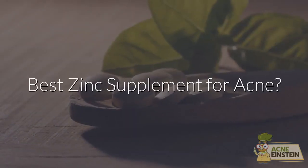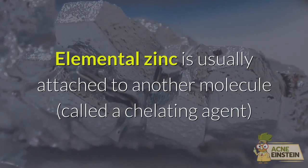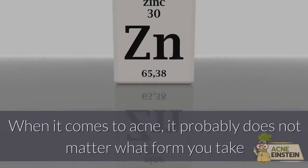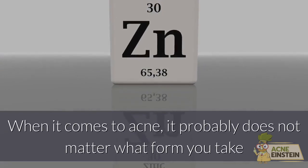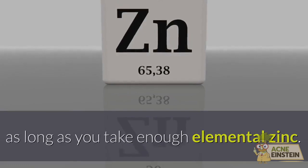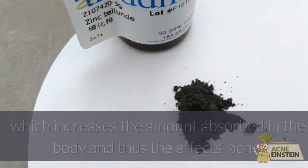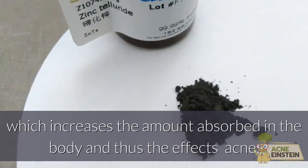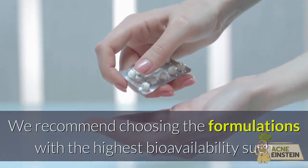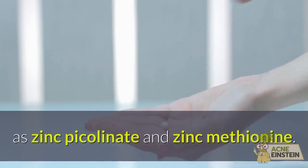Best zinc supplement for acne? Elemental zinc is usually attached to another molecule, called a chelating agent, to help it better absorb in the body. When it comes to acne, it probably does not matter what form you take as long as you take enough elemental zinc. Zinc formulations also differ in bioavailability, which increases the amount absorbed in the body and thus the effect on acne. We recommend choosing formulations with the highest bioavailability, such as zinc picolinate and zinc methionine.